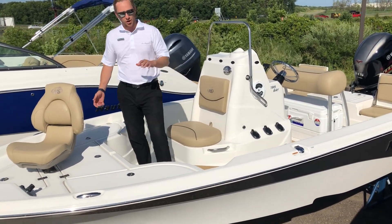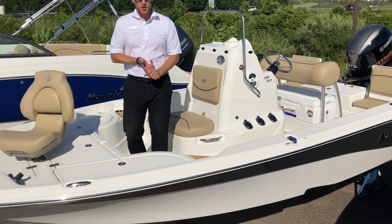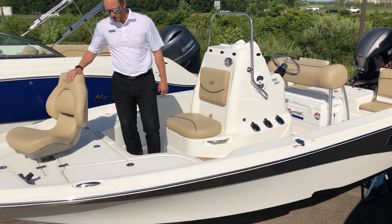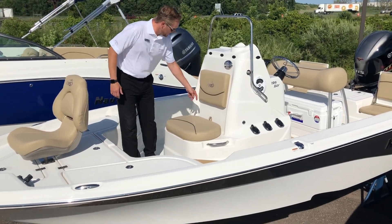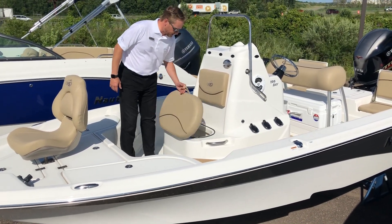Nice big bow. This is a cross between fishing and pleasure boating. We've got the fishing chair up here, a couple places here for coolers, and the live well you can see underneath this seat.